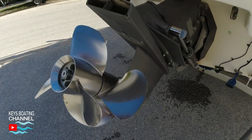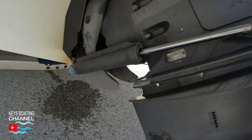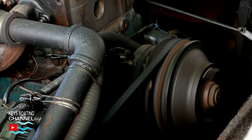Next, ask the seller how long ago the outdrive oil was changed, and also ask if the engine thermostat has been changed. We are now ready to start the engine.